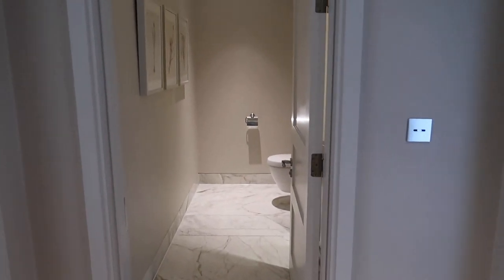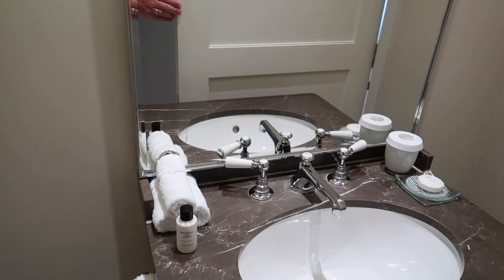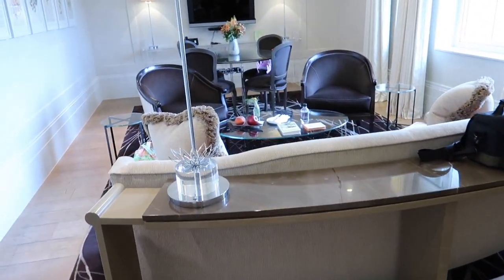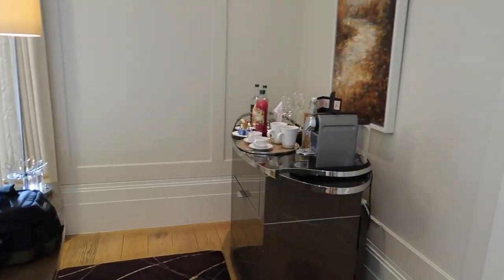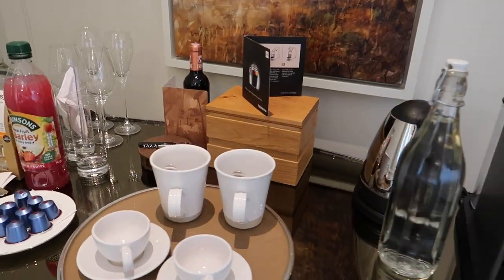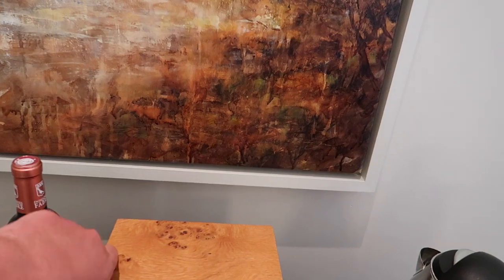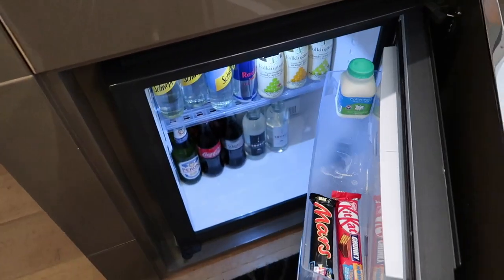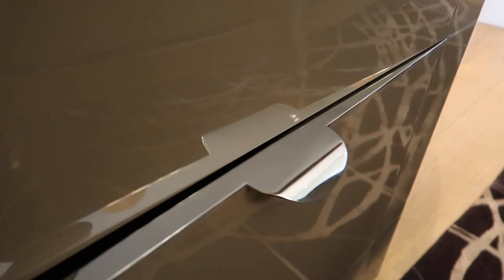As we come in, you walk into an entrance hallway. Directly ahead is a small powder room with a toilet and sink. Moving to the left after coming through the door, we walk into the lounge, which is really expansive — a separate lounge. Over on the right hand side you've got a wet bar station with a Nespresso machine, kettle, water, an assortment of teas and Nespresso pods, as well as glassware and barware.